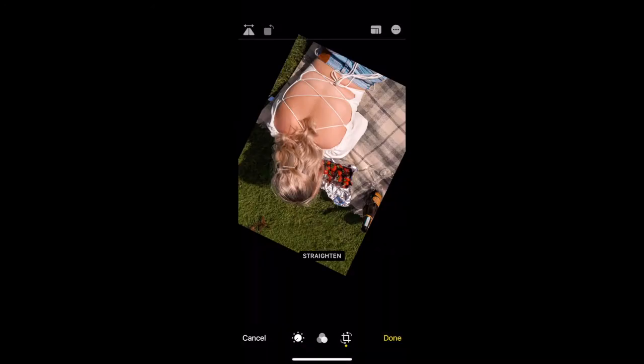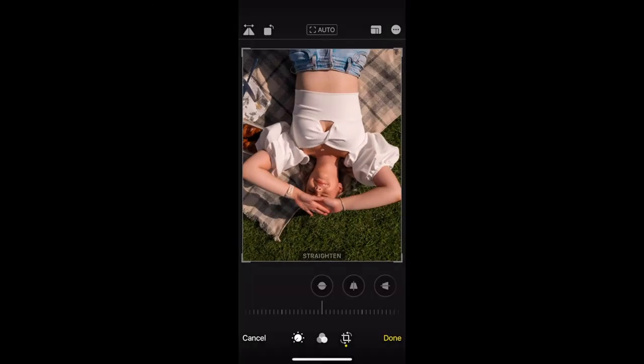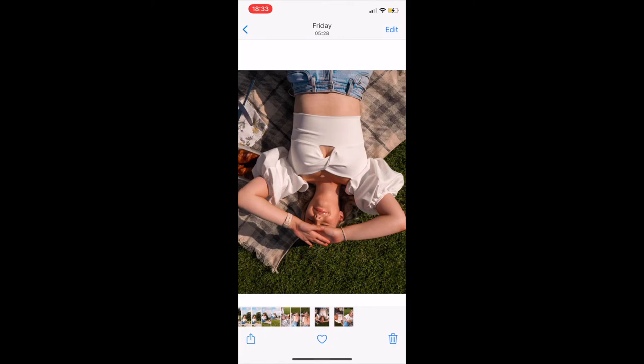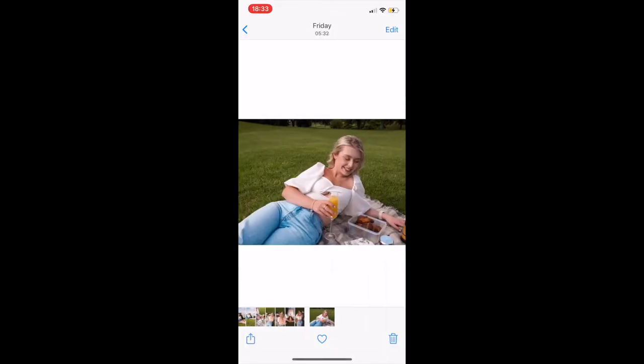Once I'm happy with the color and light editing, I go into the camera roll and if I want to change the orientation or flip a few pictures I'll do that there. I just thought these particular pictures looked more interesting turned around.